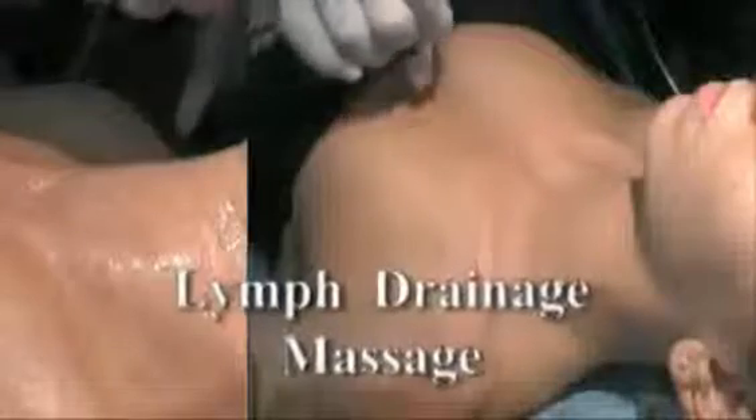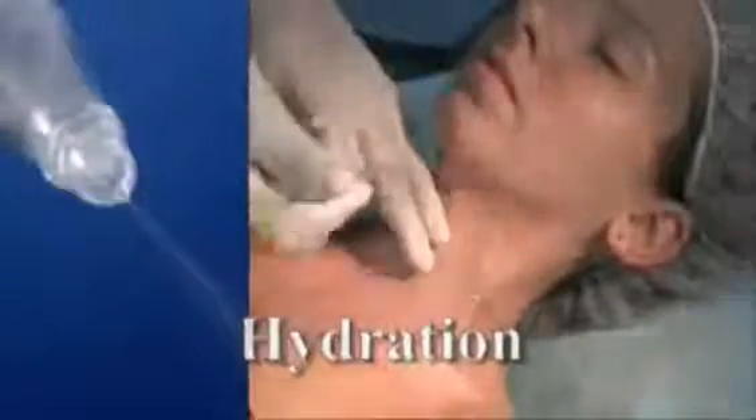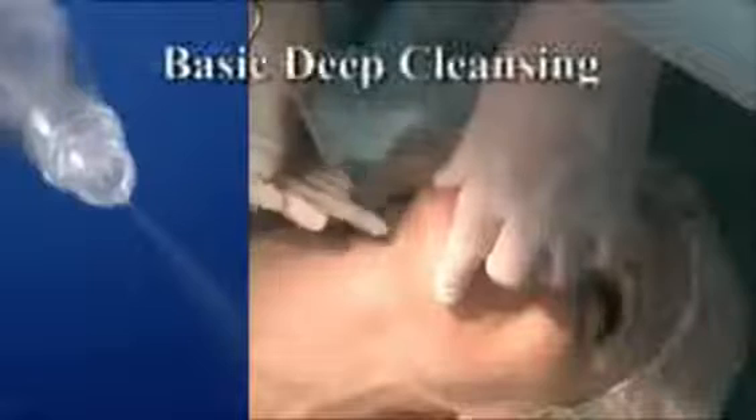Jet M treatment also enhances blood and lymphatic circulation, accelerating the natural renewal of healthy youthful skin. Jet M prepares the skin to be in an optimal receptive state.